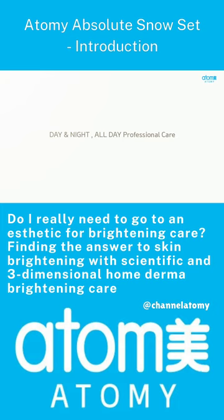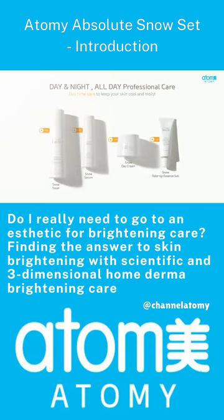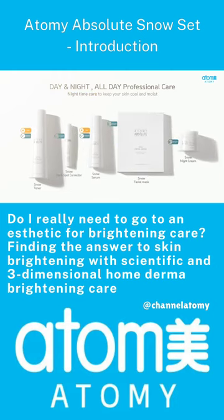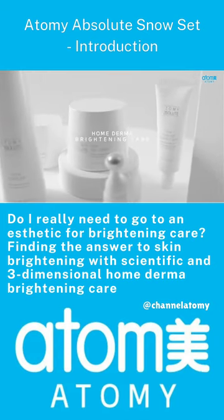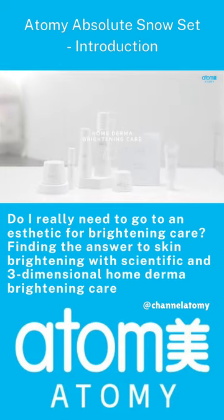Day and night, all-day professional care. Subdivided into day and night configurations, enabling more professional and effective brightening care. Home Derma Brightening Care that you can do professionally at home. Experience luminous skin through an everyday routine using seven types of snow.